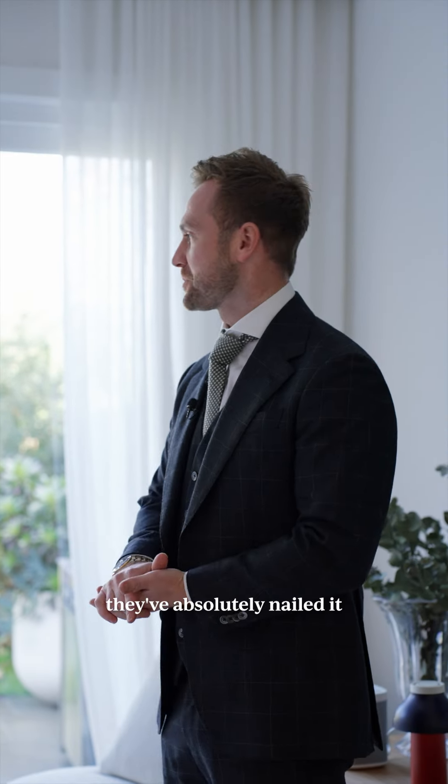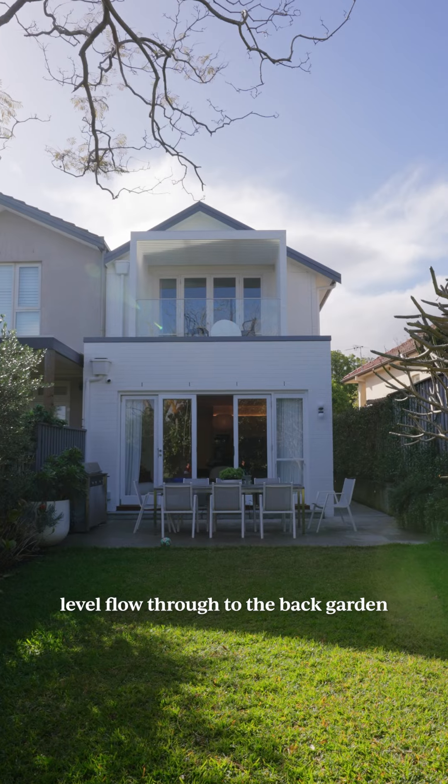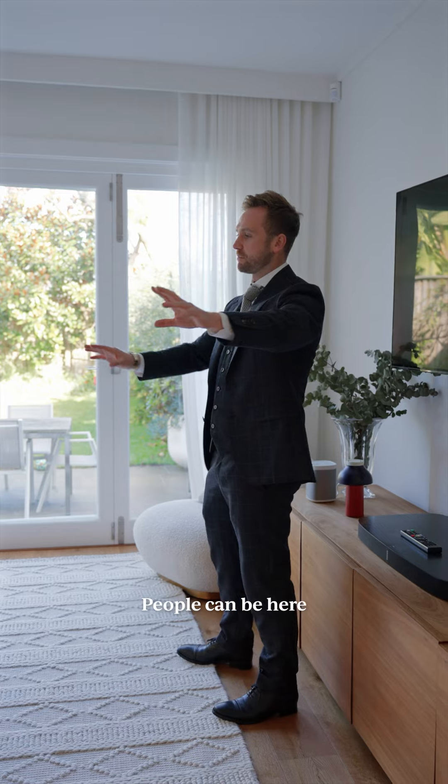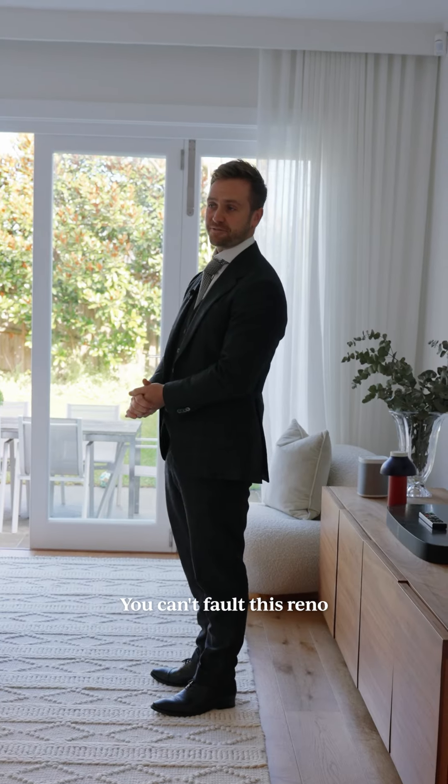In terms of the layout, they've absolutely nailed it because you've got the kitchen, dining, living space, with level flow through to the back garden. You can be in the kitchen preparing, people can be here having a drink, a glass of wine, and still watching the kids on the swing or playing in the back garden. You actually can't fault this right now.